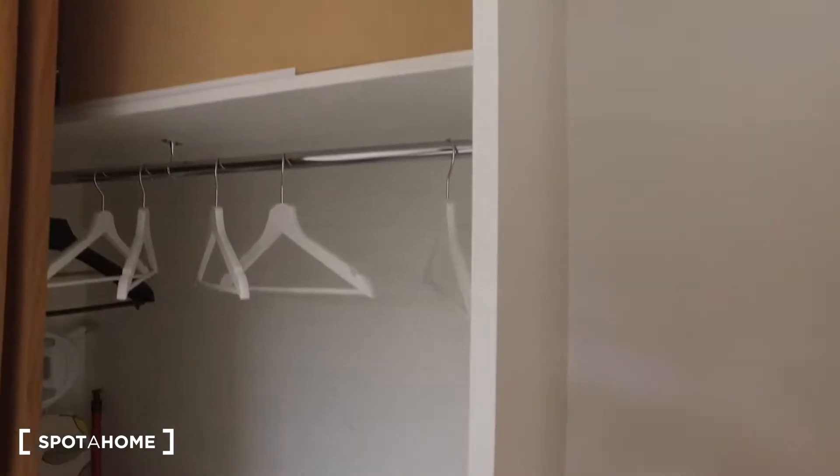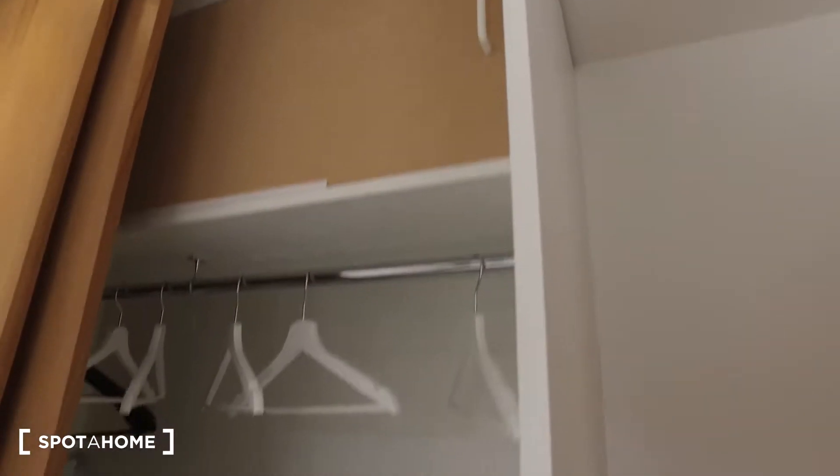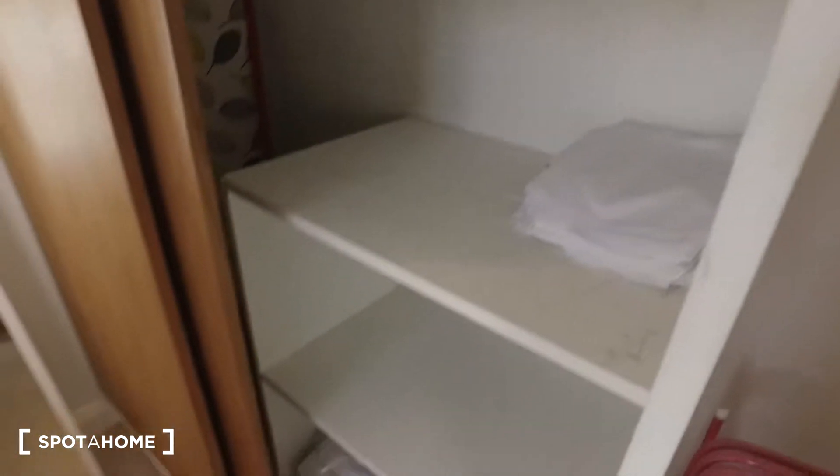Let's just get a quick peek inside the wardrobe. You can see that we have the rail, some more space up top, and then several drawers down below. We also have the ironing board in there. So that's it for this two-bedroom apartment in East London. I hope you've enjoyed it. For more information, make sure to check out spotthome.com.